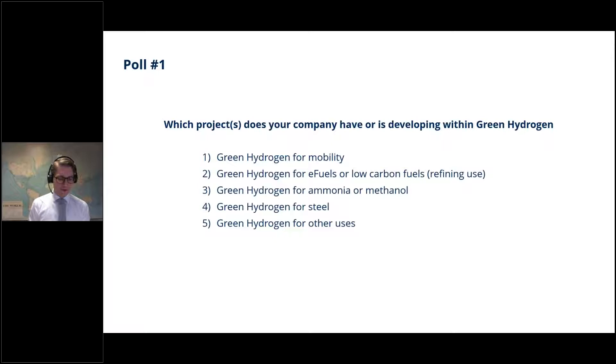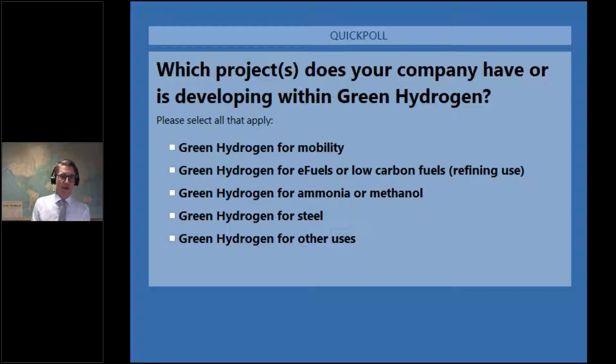We have the first poll of the session. We would like you to pick one or more options to say which kind of projects you see within green hydrogen. Option one: green hydrogen for mobility. Option two: green hydrogen for e-fuels or low carbon fuels and refining. Option three: green hydrogen for ammonia or methanol. Option four: green hydrogen for steel. Option five: green hydrogen for other uses. Please check all that apply.